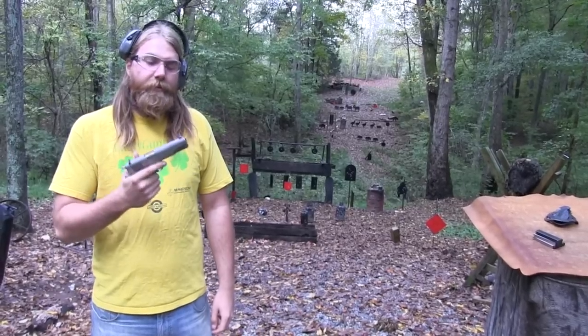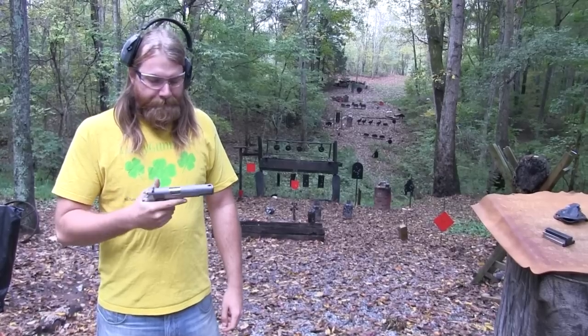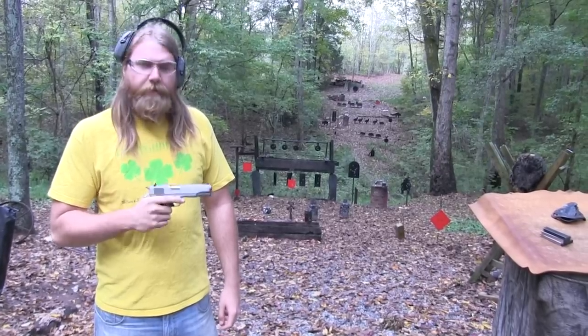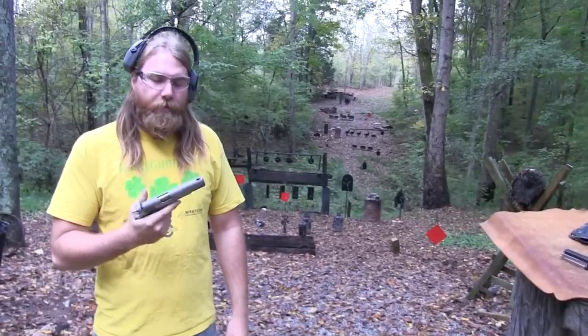Big John here — this is definitely one of my favorite guns, my Colt Series 80 Stainless, a 1991 model to be more specific. Just a great gun, absolutely love this thing.